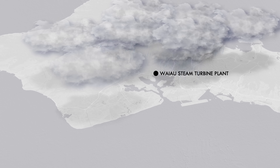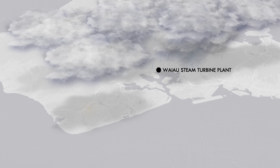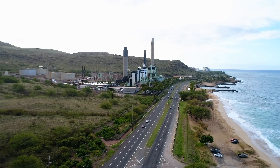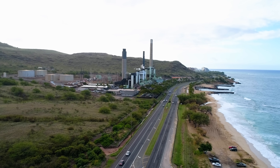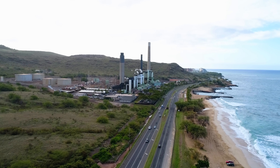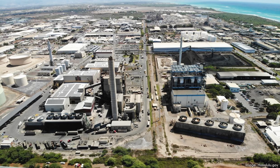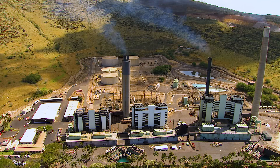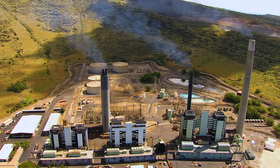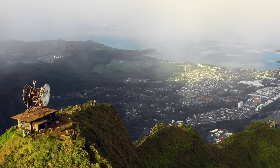The overcast weather also meant solar panels weren't producing much electricity, and the colossal battery systems at Kapolei and Waiawa were running out of juice. Other generating units were out of service due to maintenance scheduled during the cool winter months when power demands were lowest. Then the HPower trash-to-energy plant tripped offline as well. By the evening of January 8th, all of Hawaiian Electric's power reserves on Oahu were depleted, and it was clear that they weren't going to have enough generation to meet all the needs.